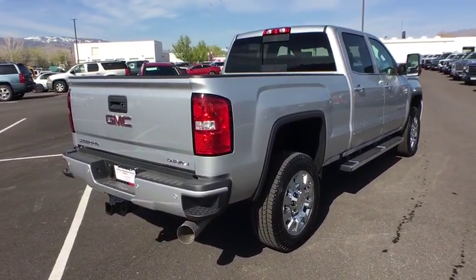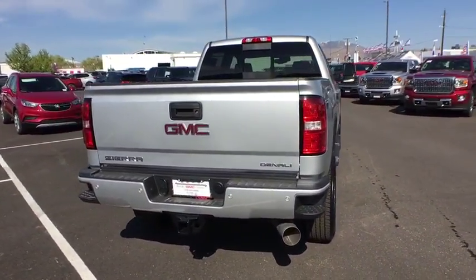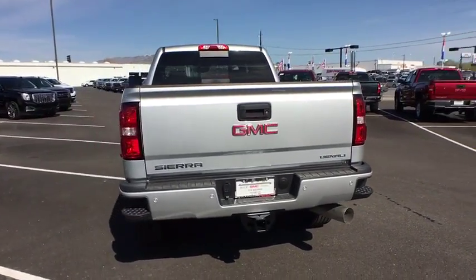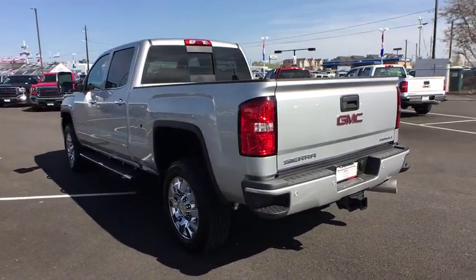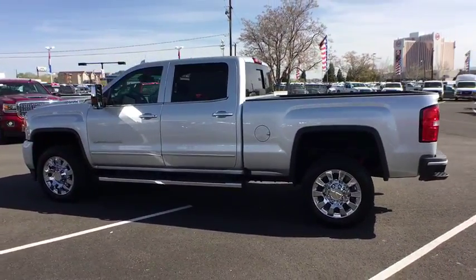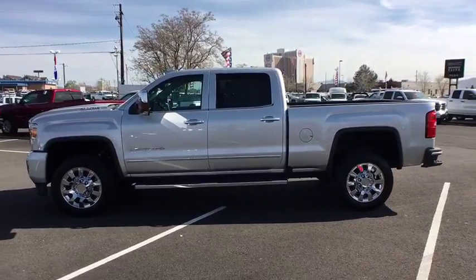Here are some of this vehicle's great options: keyless entry, steering wheel audio controls, anti-lock braking system, stability control, traction control, power passenger seat, remote engine start, navigation system, lane departure warning, backup camera, tow hitch.